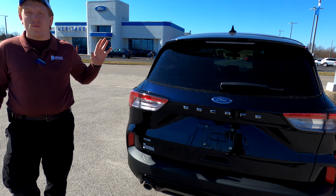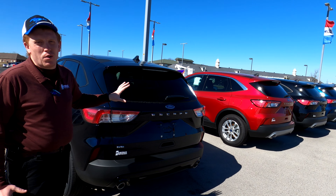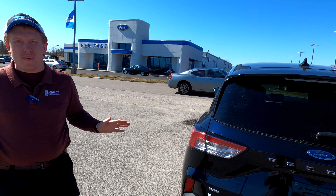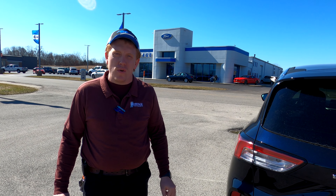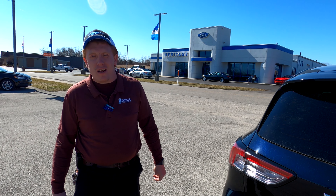Guys, this is everything that we've got right now — 18 Escapes in stock, the 2020 and 2021 models. If you want to come down and test drive any of these or any other vehicle on our lot, come see me. My name is Tim Tanner, product specialist here at Heritage Ford, Cordon, Indiana. Our phone number is 812-738-3284. Visit us online at heritagefd.com, and smash that like button for us.